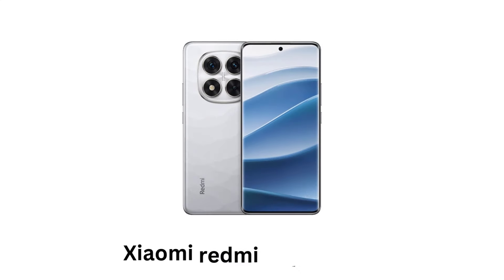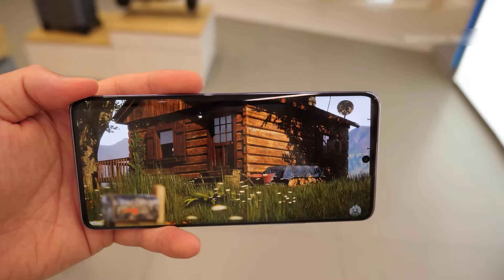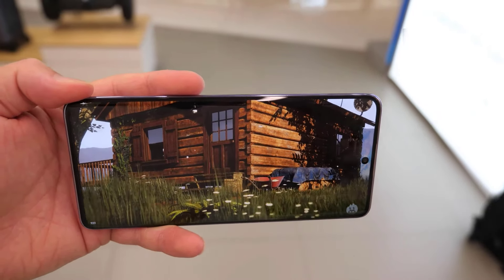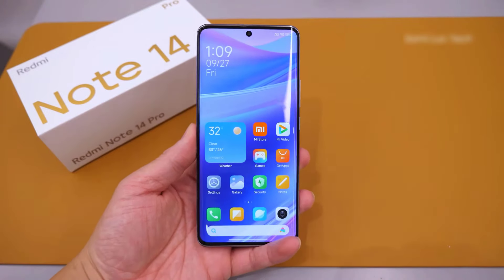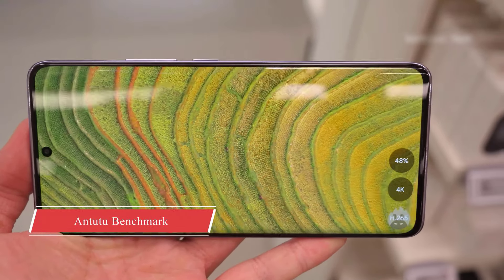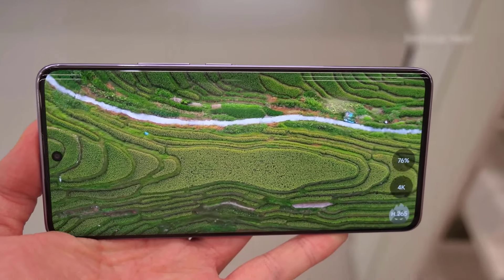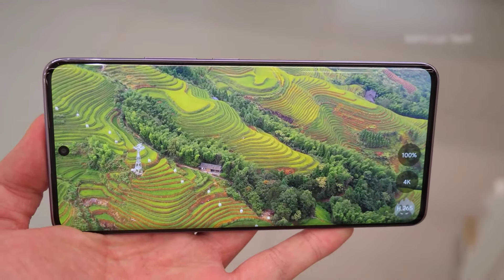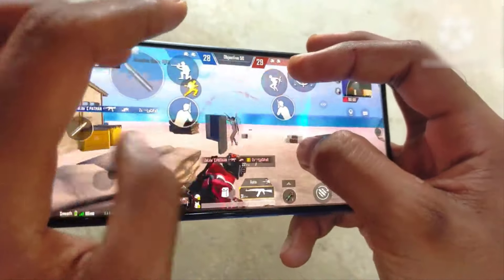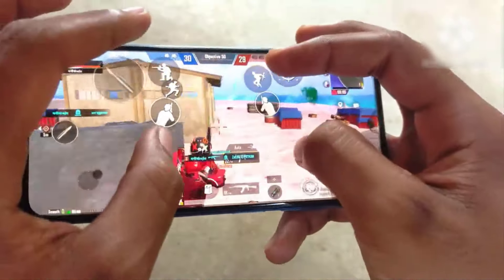Xiaomi Redmi Note 14 Pro. It supports a 6.67-inch OLED display with a resolution of 2712x1220 pixels, offering vibrant colors and a smooth 120Hz refresh rate. Its peak brightness reaches up to 1200 nits, which makes it suitable for outdoor usage. Powered by the MediaTek Dimensity 7050 chipset, it performs well for everyday tasks and gaming.